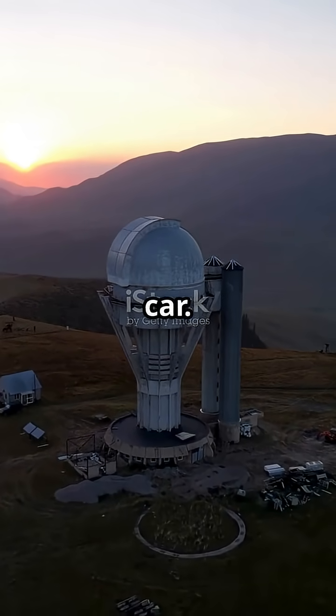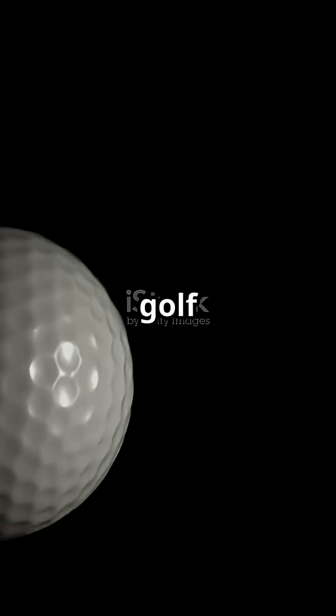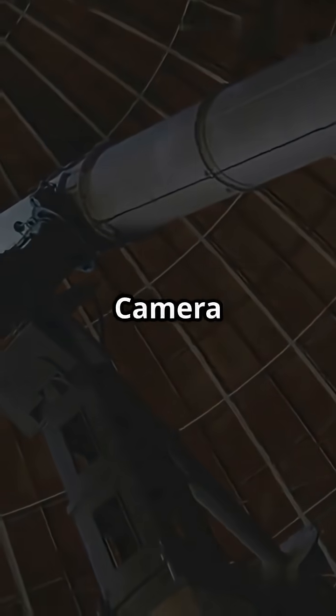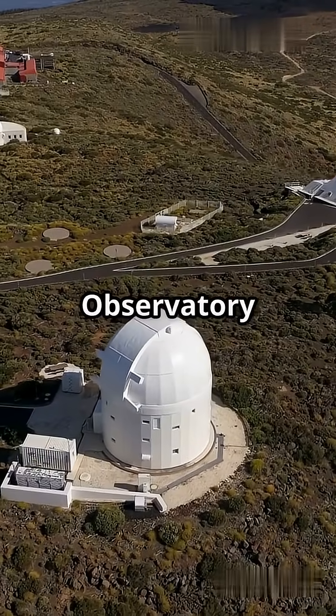It's the size of a small car, weighs over three tons, and takes pictures so detailed you could spot a golf ball from 15 miles away. This is the LSST camera, the largest digital camera ever built. It lives at the Vera C. Rubin Observatory in Chile.